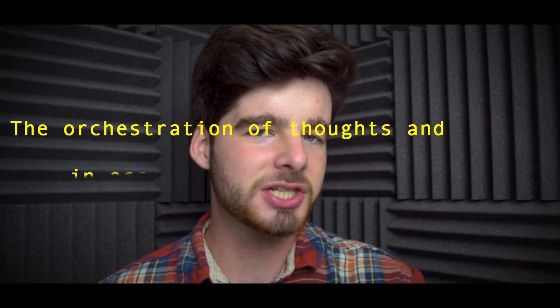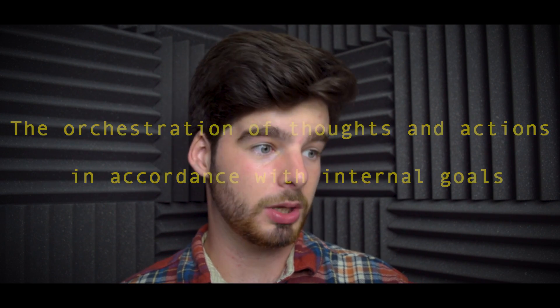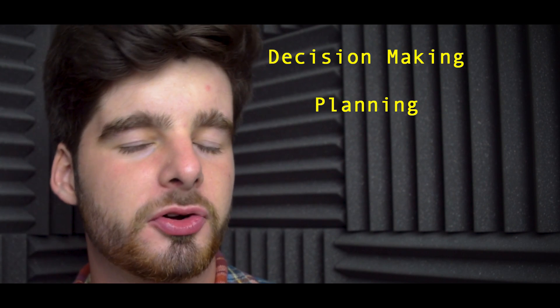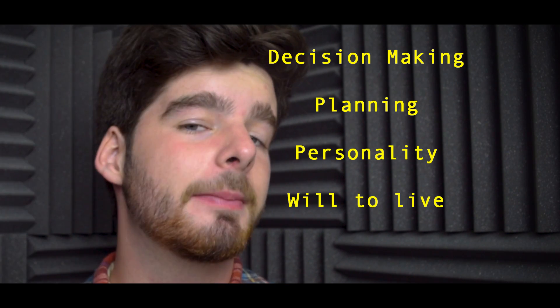What doesn't it do is what you should be asking. The prefrontal cortex's basic activity is the orchestration of thoughts and actions in accordance with internal goals. This wonderful and newest part of the brain, from an evolutionary standpoint, has been linked to decision making, planning, personality, a person's will to live, personality expression, and moderating social behaviour.